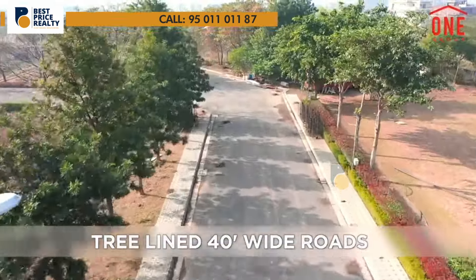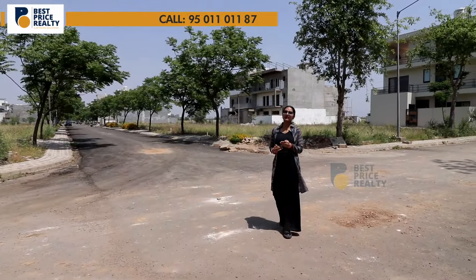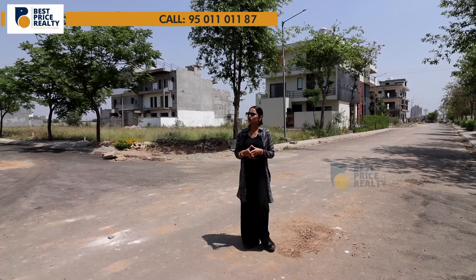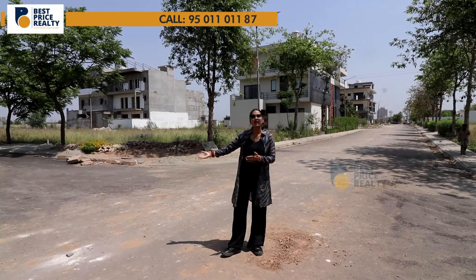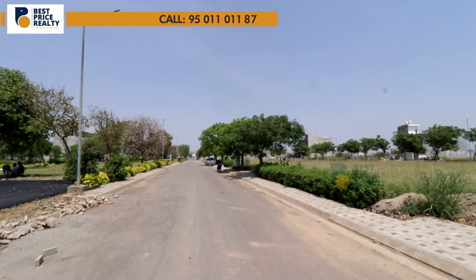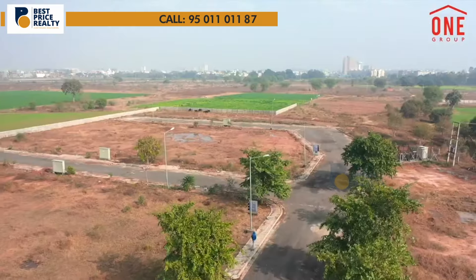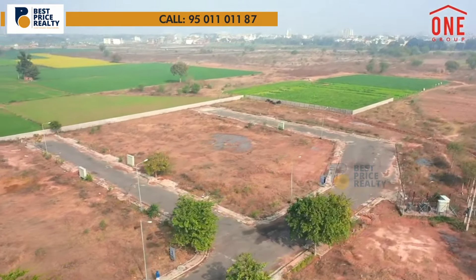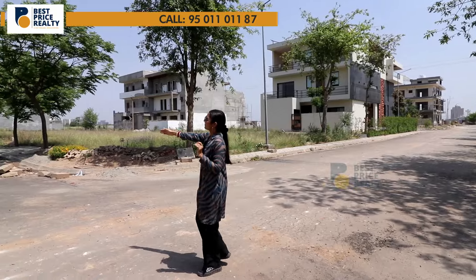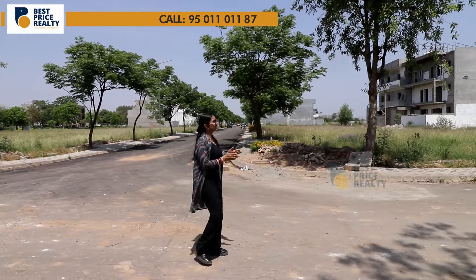Let me talk about the internal road development. You can see there is a lot of construction happening here. Many people have started building their houses and some have already moved in. The roads are completed — 35 to 40 feet wide internal roads. Electricity, water supply, street lights, and everything has been built up and developed. You can see the street lights have already been installed. The sewerage system and wiring are also in place.